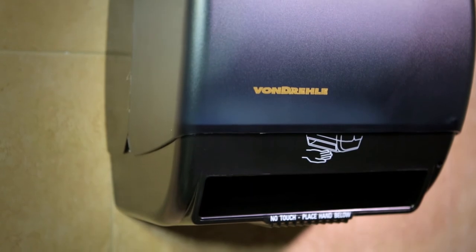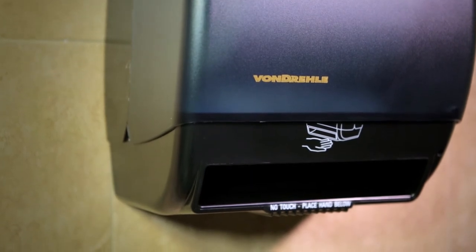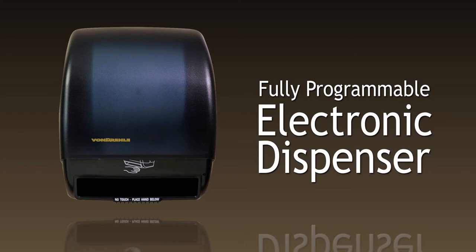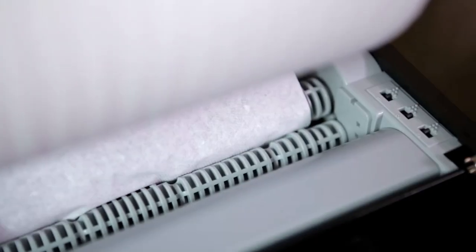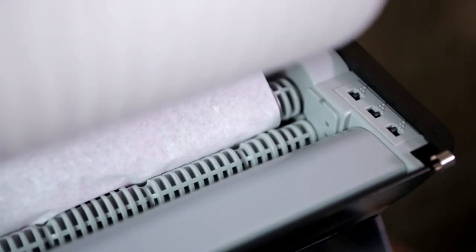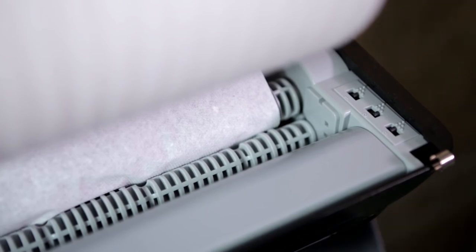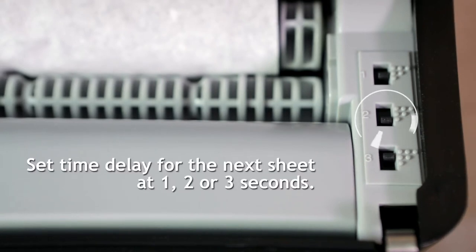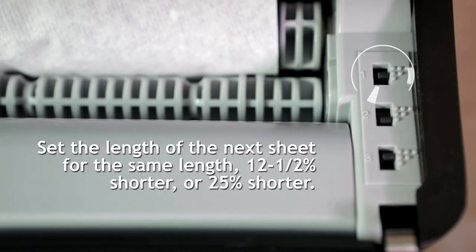If you're looking for a state-of-the-art dispenser that gives you ultimate control, look no further than Vondrell's fully programmable electronic dispenser. You can quickly and easily control the length of the first sheet, additional sheets, and the time between dispenses. Simply set the first sheet length at either 9 inches, 12 inches, or 15 inches. Set the time delay for the next sheet at either 1, 2, or 3 seconds, and set the length of the next sheet at either the same length as the first sheet, 12.5% shorter, or 25% shorter.